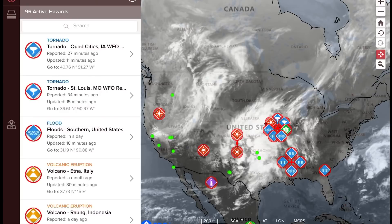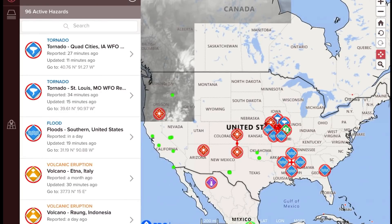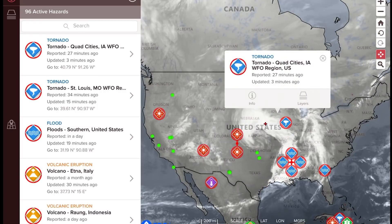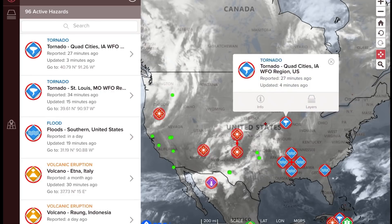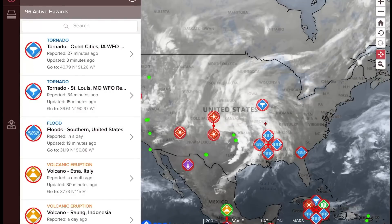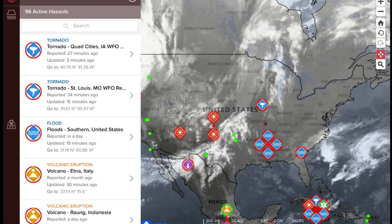Let's get to the Pacific Disaster Center, where today still some tornado threats are popping up across Texas and eastward into the southeastern United States — Quad Cities, Iowa, as well as St. Louis, Missouri. A couple of tornado watches went out. Flood warnings continue across most of the southeastern United States.